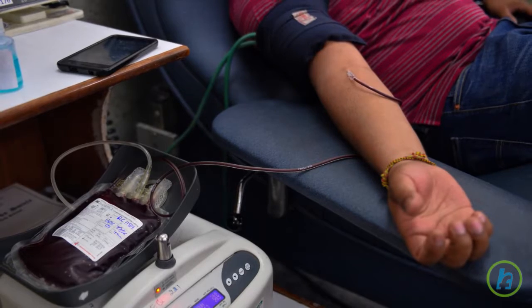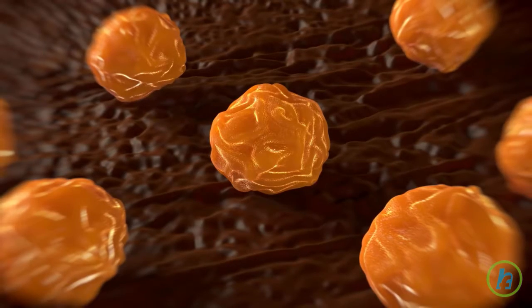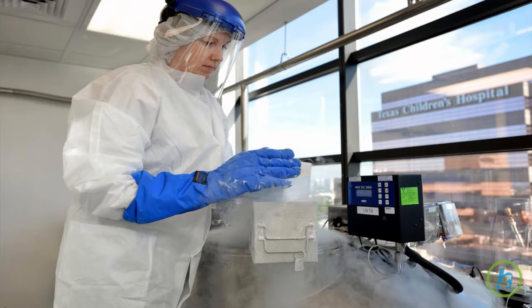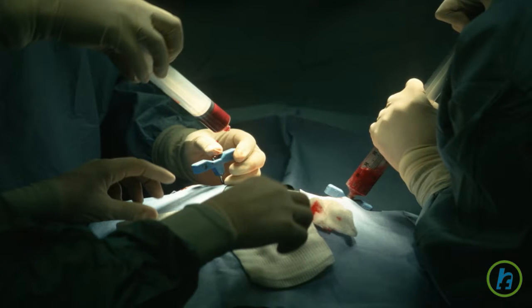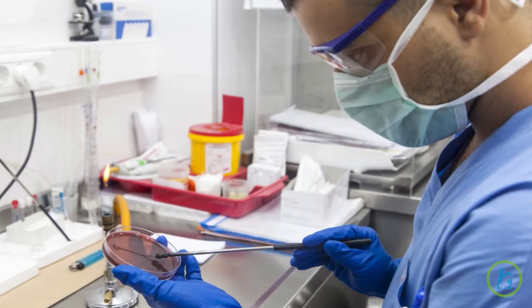The remaining blood components are returned through the catheter in the other arm. If this method does not provide enough stem cells, they may be taken directly from bone marrow. To harvest stem cells from bone marrow, the physician will use a special syringe to retrieve the bone marrow from the hip bone. Once removed, the bone marrow is processed to remove the stem cells.